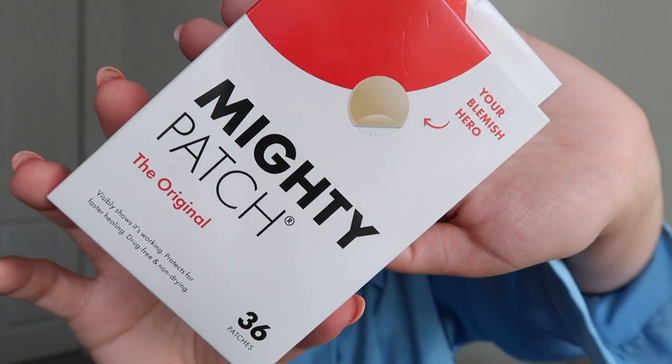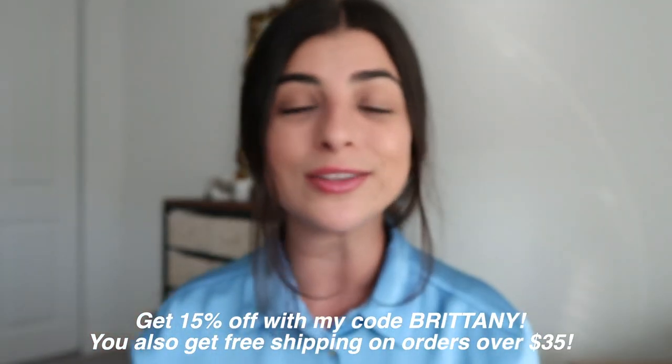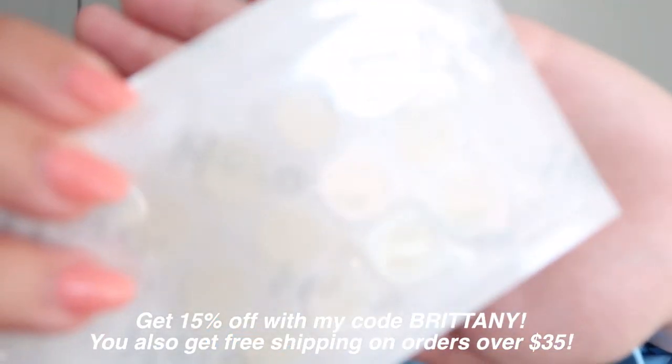The first product, which also happens to be the sponsor of this video, is Mighty Patches by Hero Cosmetics. I'll have a link in the description — use code Britney to save 15% off, and you'll get free shipping if you spend $35 or more. What I love about these patches is you actually see them working. Whenever I get a blemish I want to take care of it in a safe and effective way, and you really see all the gunk just come out when you use these.